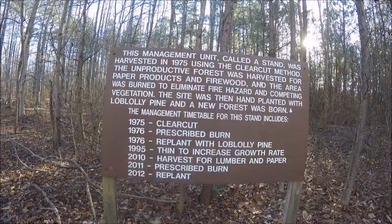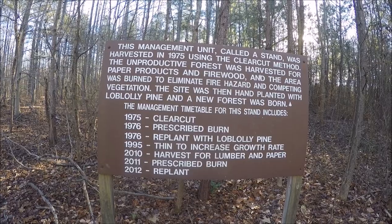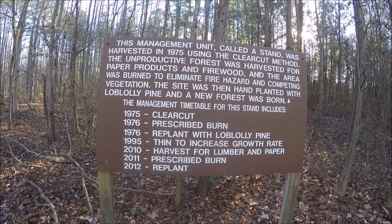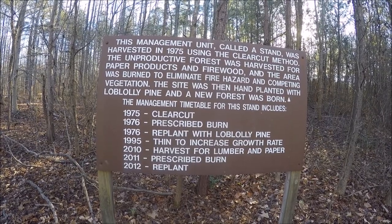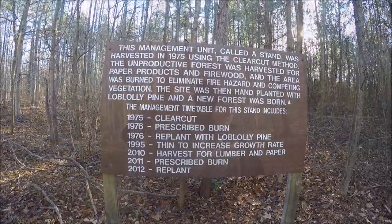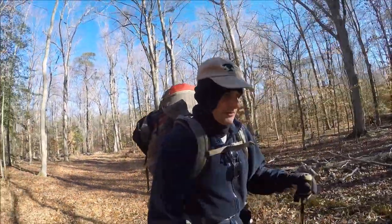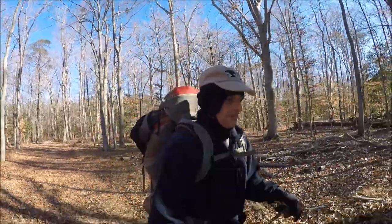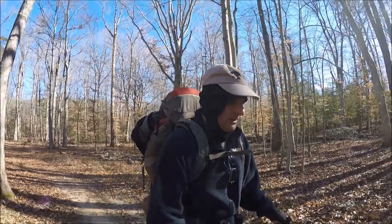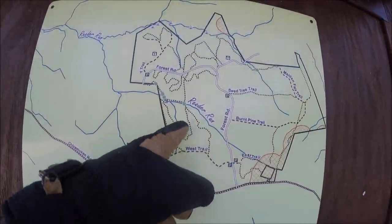It's a managed forest and they call it a demonstration forest. They've got different styles of how to manage forest and it's a training facility for the Forest Service. I think it's mostly at the state level, but it's also got some trails that wind through here — some of them are logging roads — so nothing particularly striking ecologically.